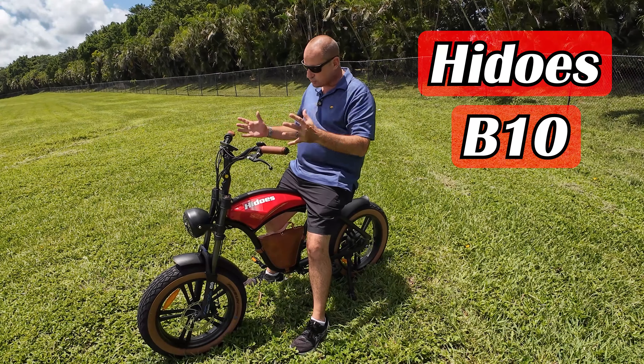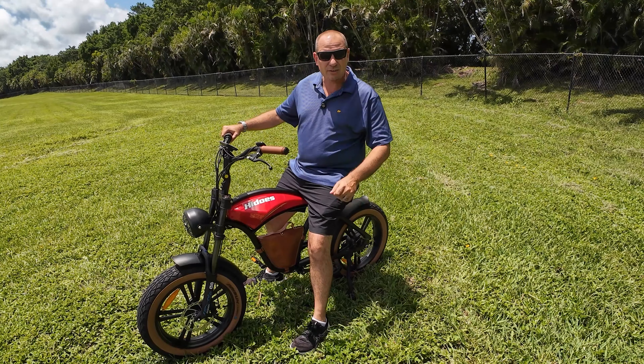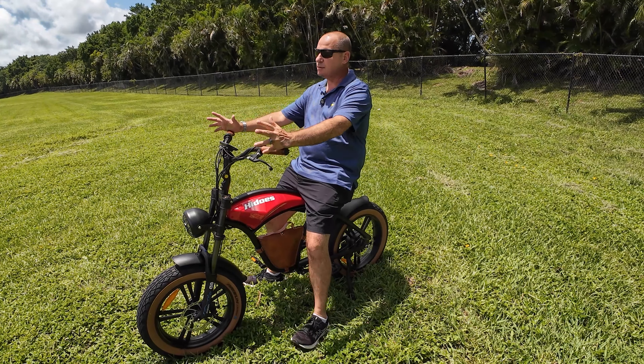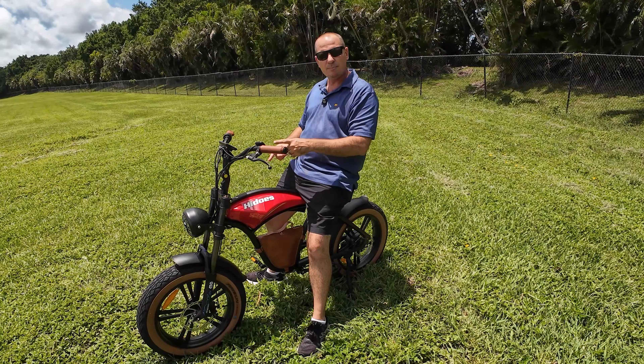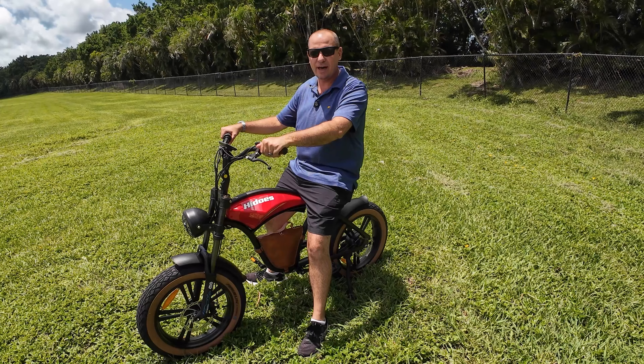This is the HiDuzz B10 motorcycle style or moped style electric bike. This baby's got a 1,000-watt motor in the rear, which means it's the most powerful e-bike that I've tested. But does it live up to its look? We're going to find that out on today's episode of Hobart Reviews, so let's go ahead and get started.